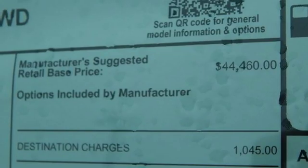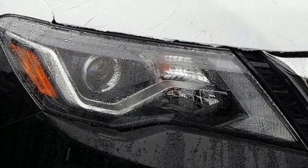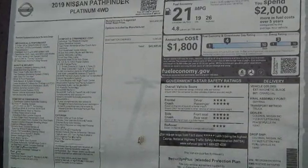Dual zone climate control, continuously variable automatic transmission, express open and closed sliding and tilting sunroof, electronic shift on the fly, and V6 engine.